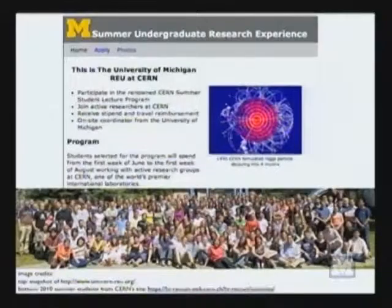I went through an NSF-sponsored REU program run by Northeastern University. That program doesn't exist anymore, but the University of Michigan still runs a very successful summer student program that sends several undergrads every year to the CERN summer school. It's a very nice program.